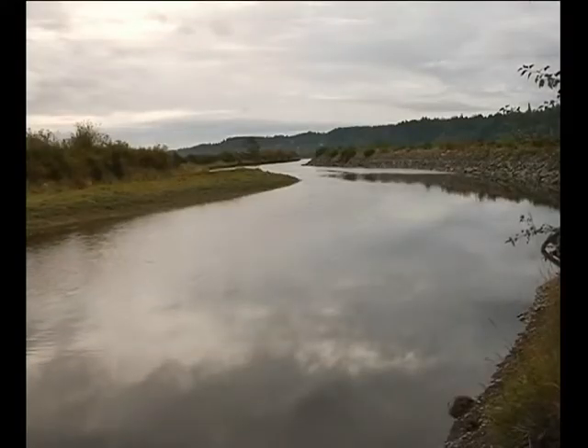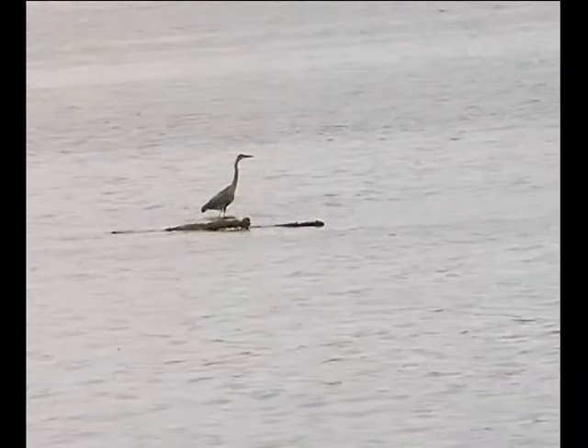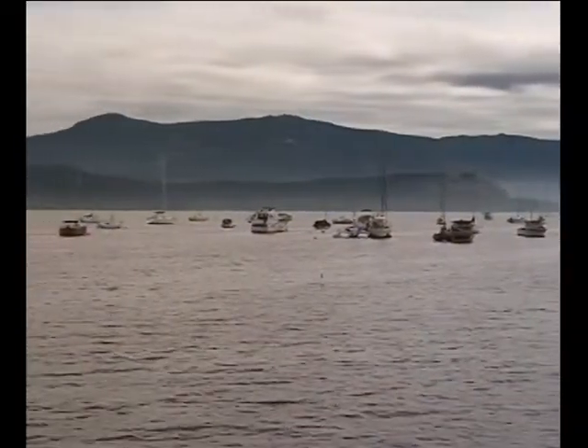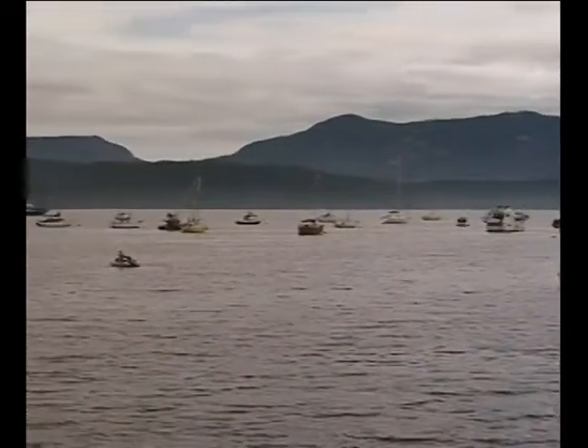But it's disappearing. Cowichan Bay has very little eelgrass left. A hundred years of logging and human recreational use in the estuary has wiped it out in almost its entirety.